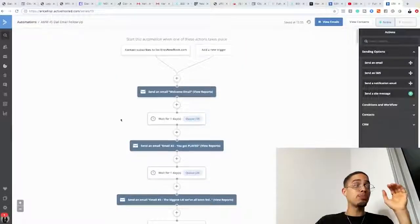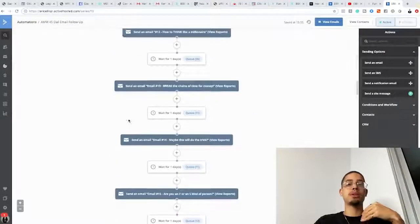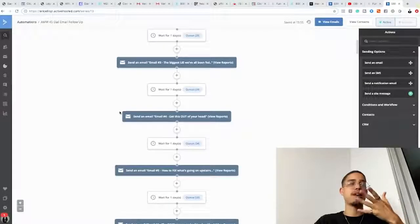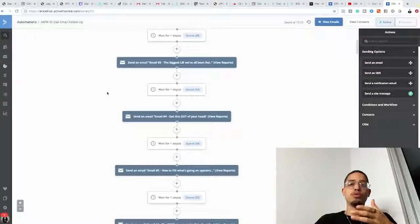Over the next couple of days or weeks, I'm actually going to be sending you materials that will teach you how to make money online — I'll give you a solution to your problems. This means they'll continue opening my emails and I'll start building trust with them. And this is completely automated — I wrote these emails one time for a 45-day sequence.